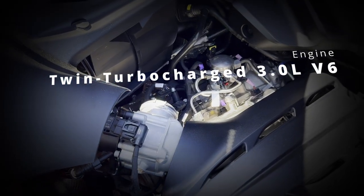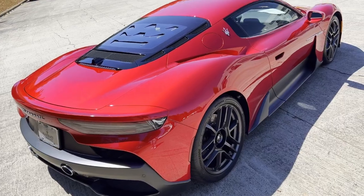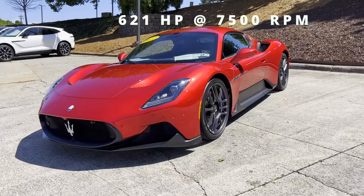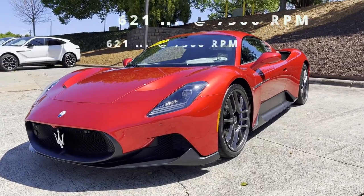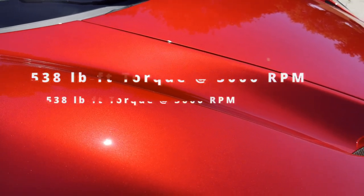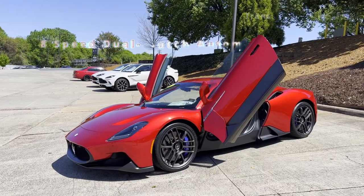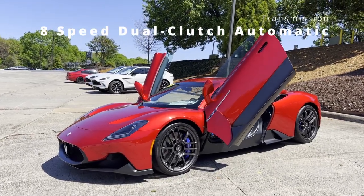It's a twin-turbocharged 3-liter V6 which borrows technology from Formula One, the highest class of racing in the world. It earns that name by producing a massive 621 horsepower at 7,500 RPM and 538 pound-foot of torque at 3,000 RPM. That power travels effortlessly through an 8-speed dual-clutch automatic transmission that changes gears before you can blink.